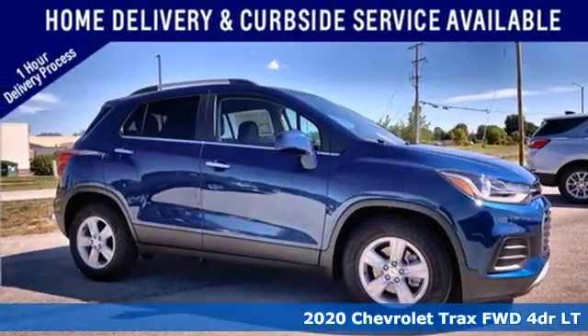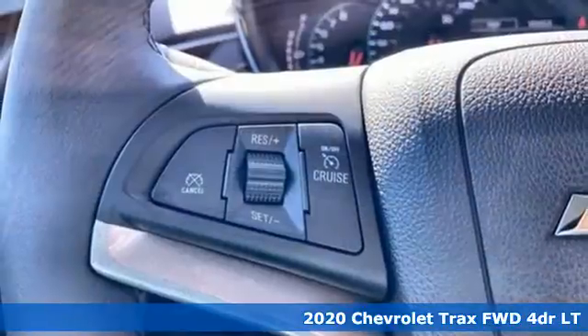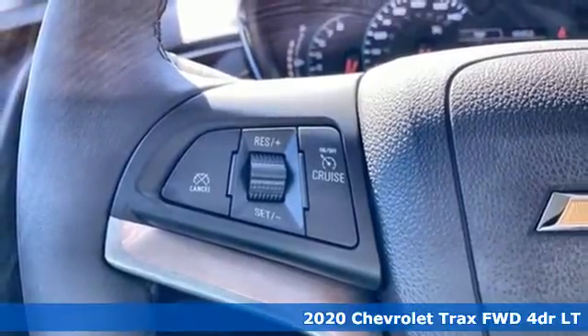It's a new 2020 Chevrolet Trax. With its athletic design cues, this Trax adds curb appeal to every street.